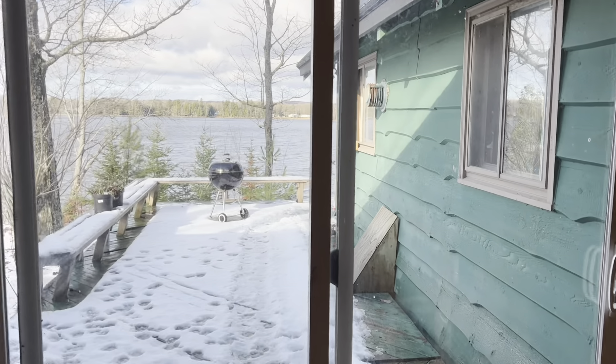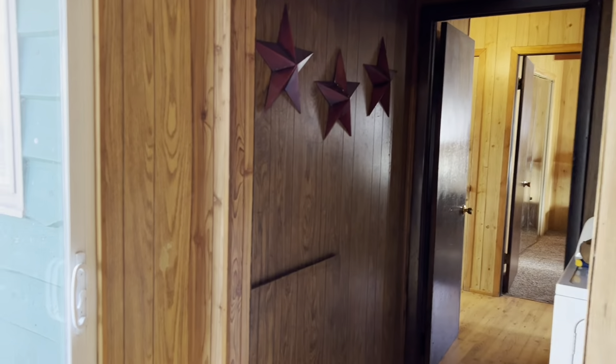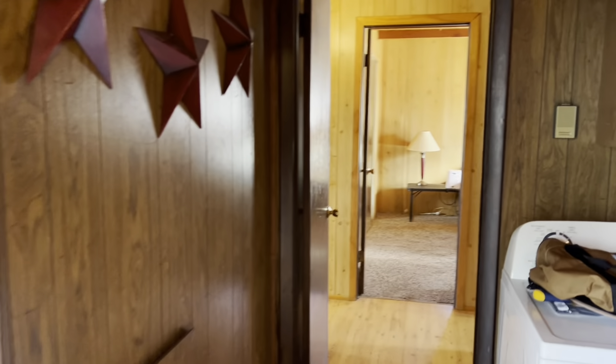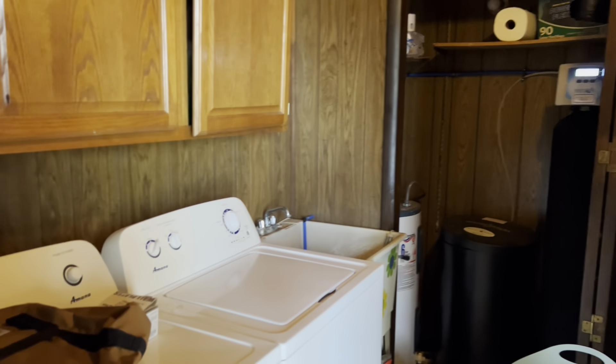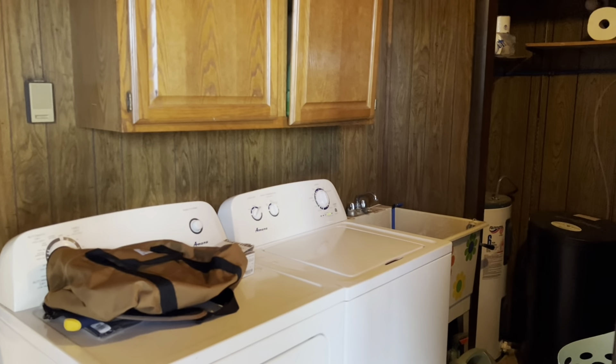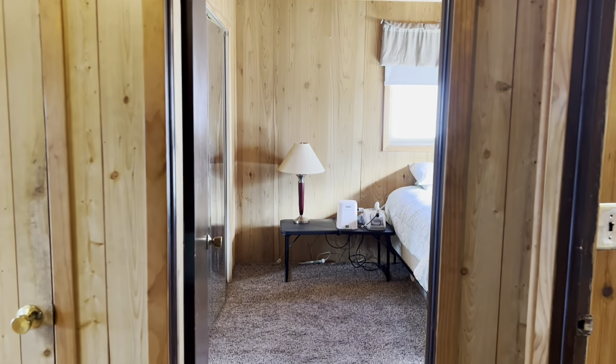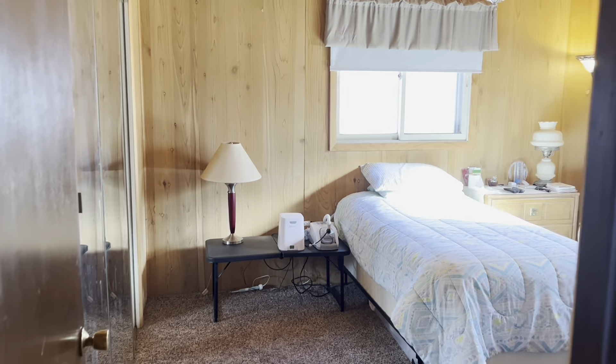I just entered through the breezeway in between the main living area, which is off to my right, and the two-car garage, which is off to my left. We won't go in the garage at the moment. If you're interested in seeing more photos, you can find the listing on our website at groverrealestate.com — it should be right on the front page.